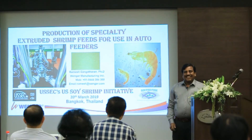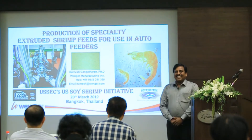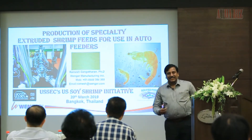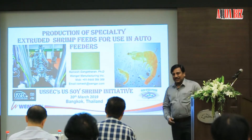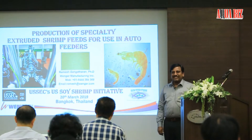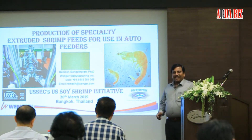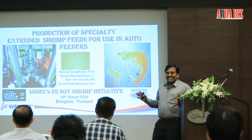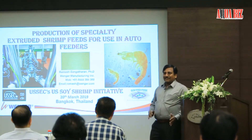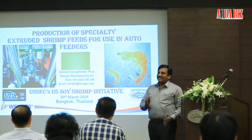Good afternoon, sawadikab and thank you all for coming here. I'd like to thank Yusek, Khun Lukas and Khun Chuchai for giving me an opportunity to speak. After two very enlightening presentations from Dr. Alan Davis, it is a difficult task for me to keep you engaged because I am standing between you and lunch.